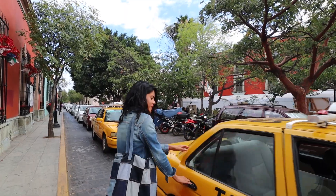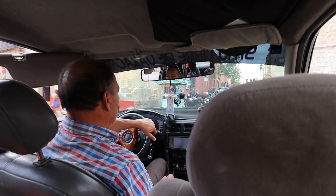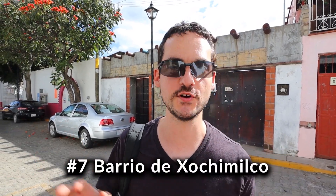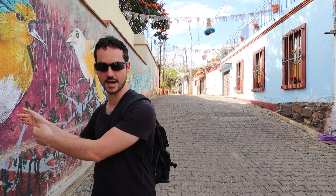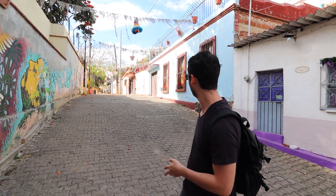That was a very solid meal of tlayuda. For our next stop I've got a little surprise — we're going to a very cool part of the city that I don't think a lot of tourists know about. We are in Barrio Xochimilco, the oldest neighborhood in the city. It apparently looks like a very small village. There's nobody here — completely deserted. We've got street art on one side and the same beautiful colonial architecture you see all over Oaxaca on the other. We're about a 20-minute walk from the center. Let's keep checking this out.